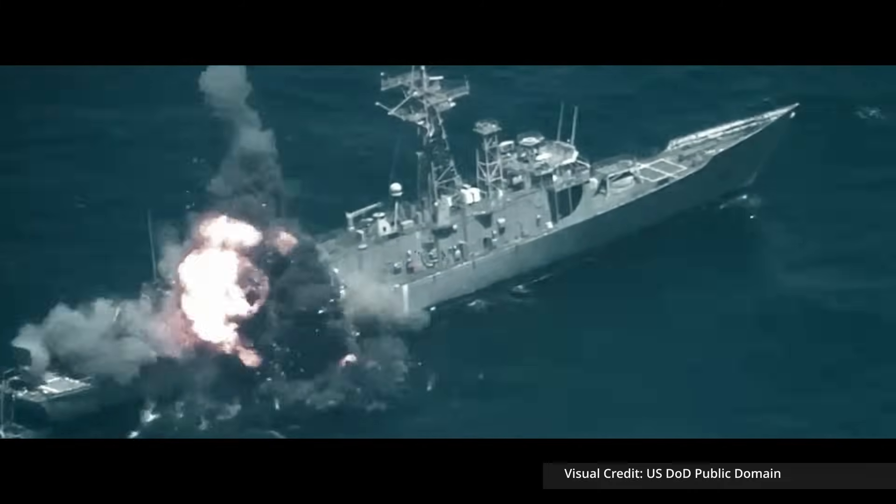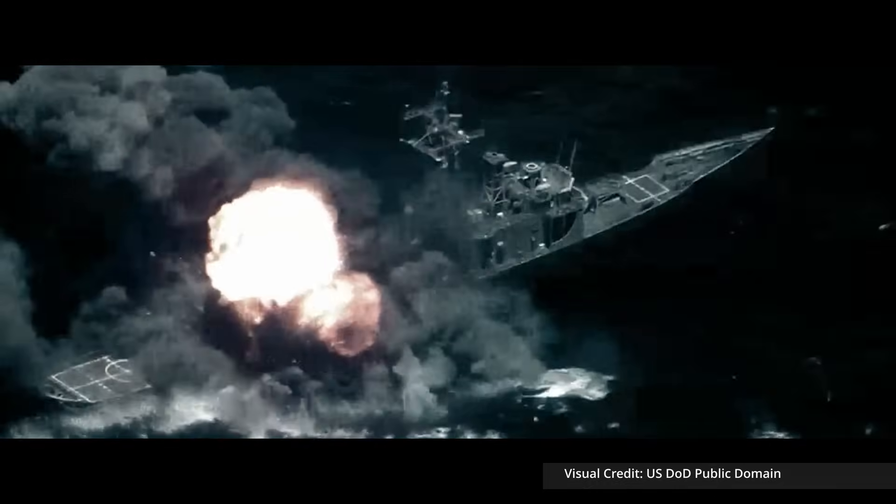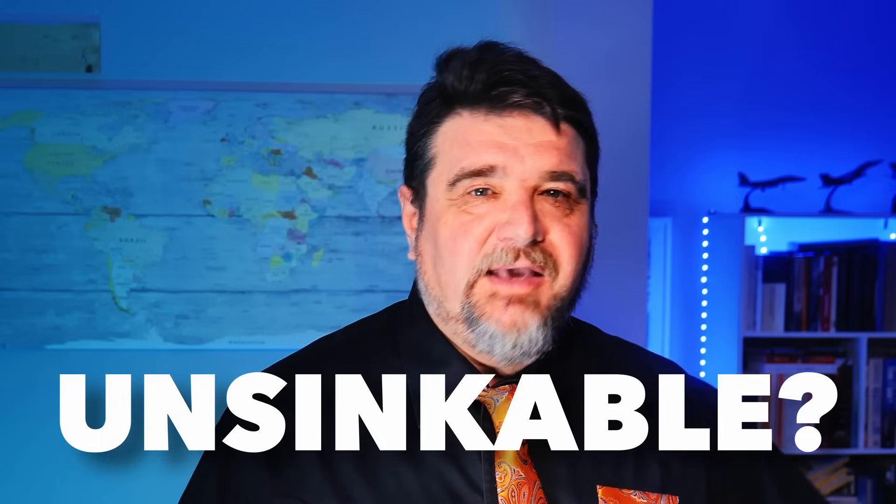The ship survived 4 weeks of beating, to the surprise of the Navy, and in the end it was necessary to sink it with demolition charges because every weapon failed to significantly damage it. A testament to the resilience of US carriers, which demonstrated to be unsinkable. And since the America was old, Nimitz and Ford must be even better.